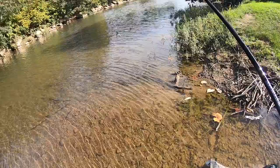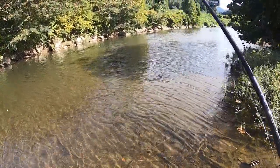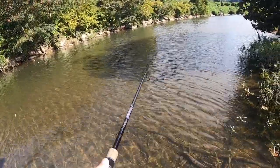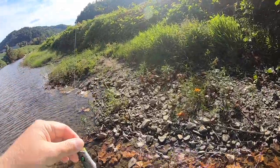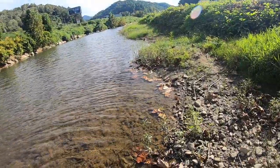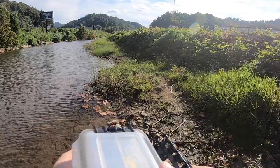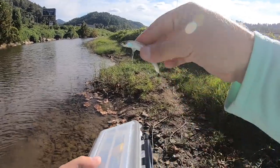I guess we need to find out how cold this water is — it is cooling down, let me tell you. I can't get anything to act too interested in the frog, so let's go ahead and switch it up. Should I go mini popper, Whopper Plopper, or the expensive Japanese bait? You know what, let's go Japanese.